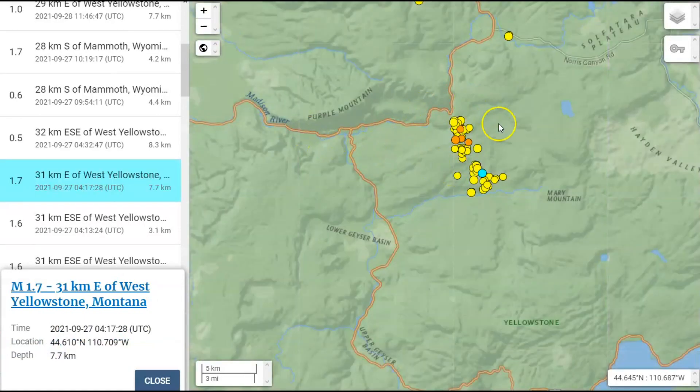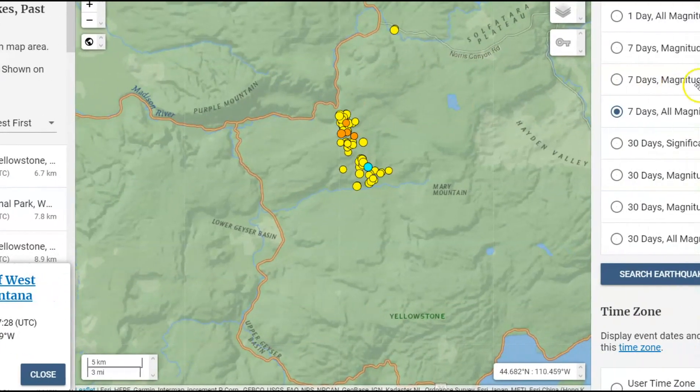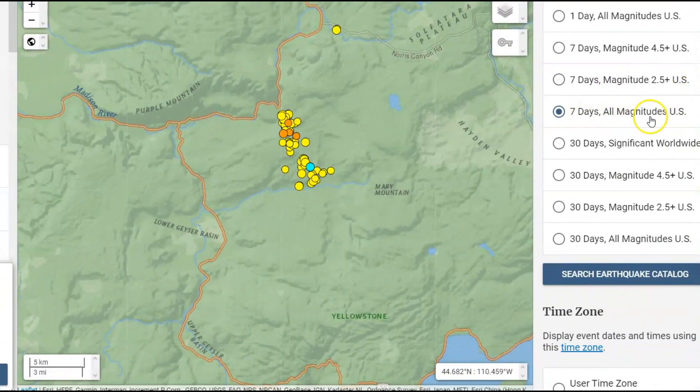Here we have the Madison River, Norris Geyser Basin, and the Norris Geyser Canyon Road. This here is the Madison River. To see all the earthquakes, you have to change the setting to seven days, all magnitudes.